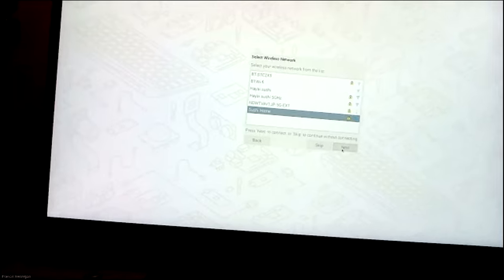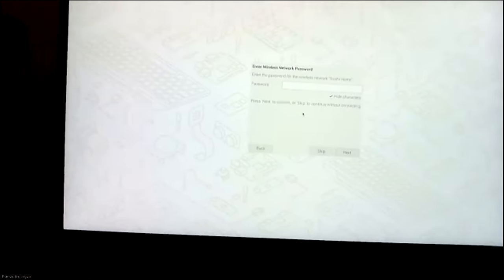After finishing the setup, the plan is to remotely connect to the Pi and give a brief overview of the desktop environment.